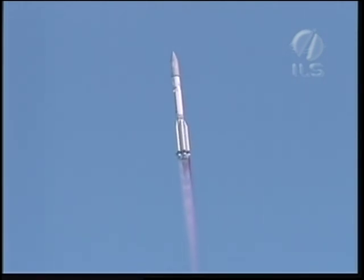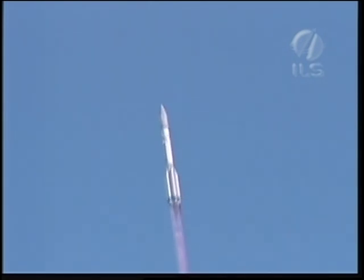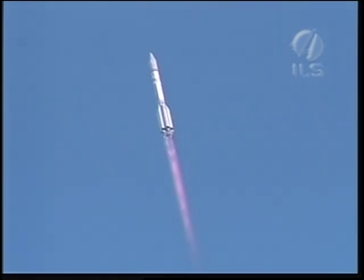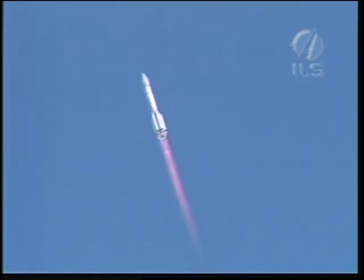T plus 20 seconds into the flight. We're coming up on the first event, which is max dynamic pressure, or max Q. This is the point at which the maximum aerodynamic load on the vehicle is experienced. It corresponds approximately to about Mach 1 and occurs at 66 seconds after liftoff.